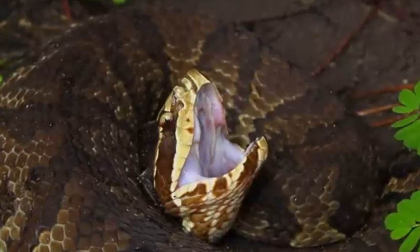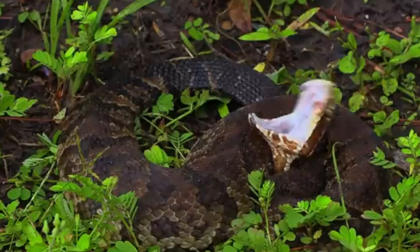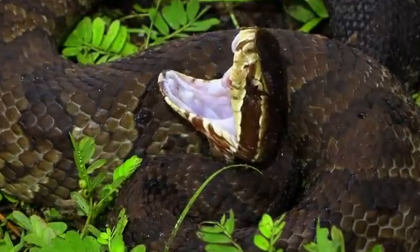Additionally, the scales on their body are keeled, or rough to the touch, which gives them a rough appearance and helps them to retain moisture when swimming.